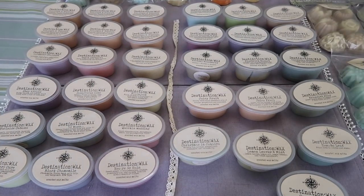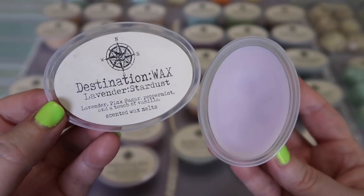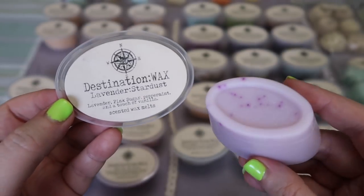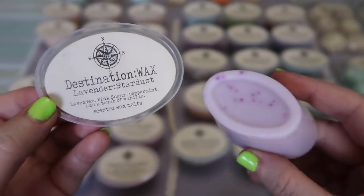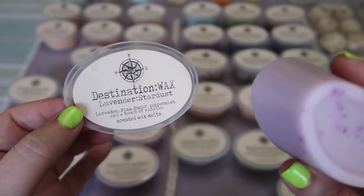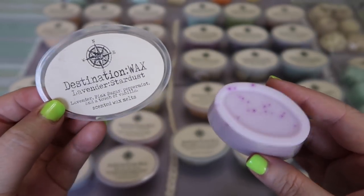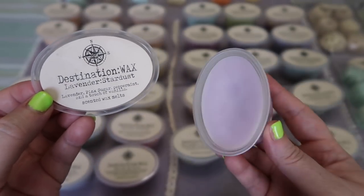Now I'm going to move into the new scent sampler. The first new scent is Lavender Stardust — lavender, pink sugar, peppermint, and a touch of vanilla. I did not think I was going to like this one because I'm not a huge fan of pink sugar, and it's actually one I probably won't love when I melt it for that reason. But the peppermint and lavender notes come out as the dominant notes to me at least on cold sniff, and I do get the pink sugar but it's definitely not the strongest note in this blend. I'm hoping it might surprise me when I melt it. If you like lavender and pink sugar, I think you'll absolutely love this one.